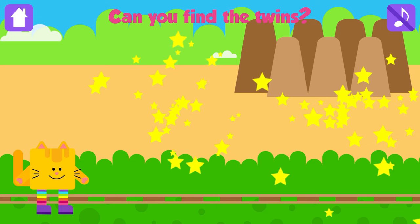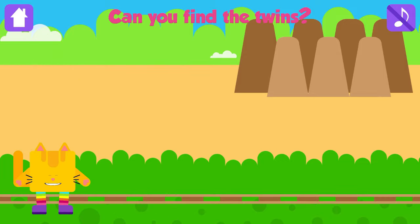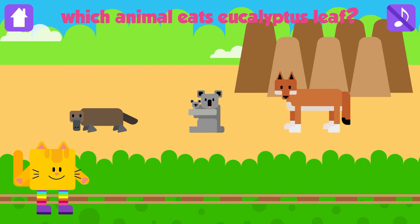Koala! Fantastic! Which animal eats eucalyptus leaf? Koala! Good job! Koalas live in trees and eat eucalyptus leaves.